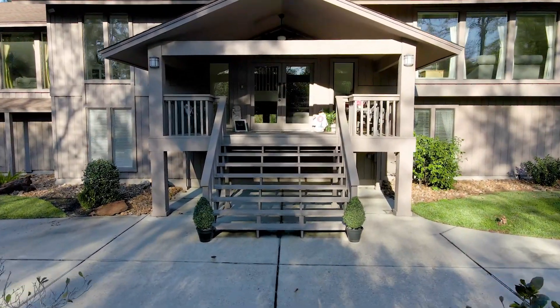Come on, you want to have a look around? The covered front porch leads you into your new home.